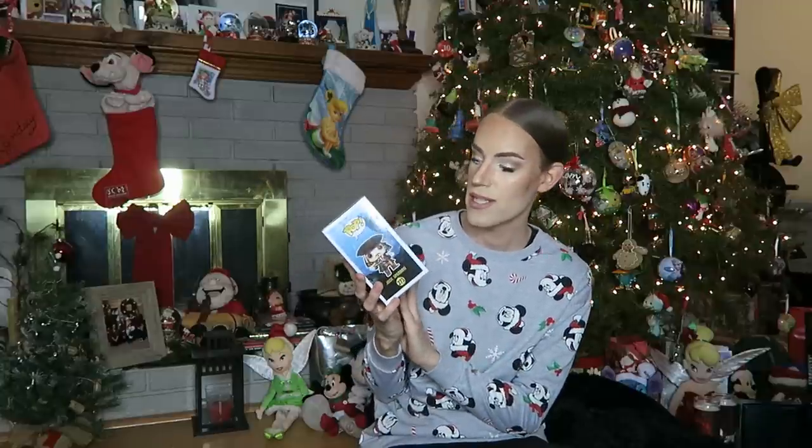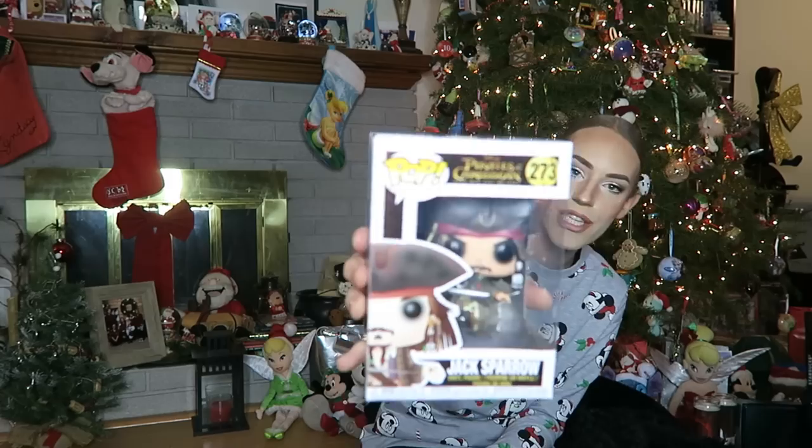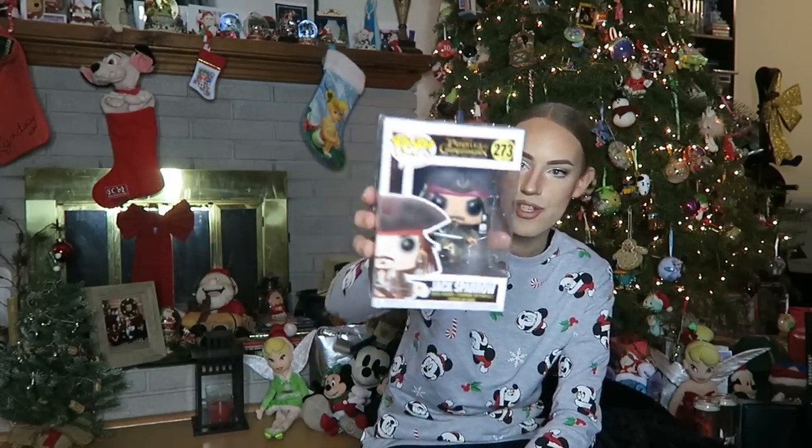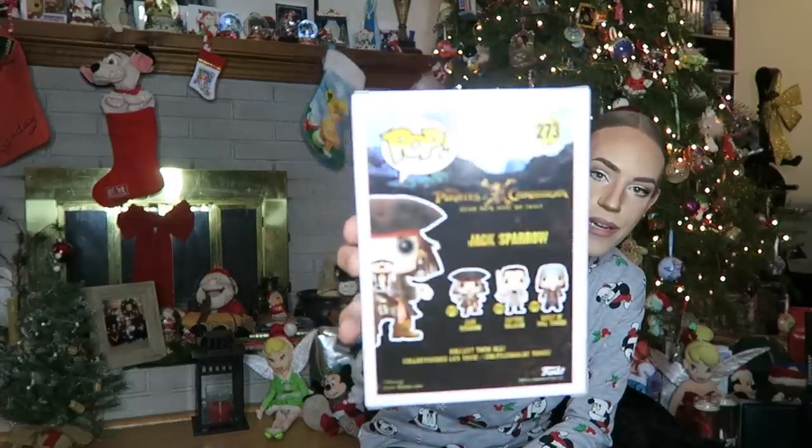Next up, I got another Pop figurine — this is the Pirates of the Caribbean: Dead Men Tell No Tales Jack Sparrow figurine. I don't have any Jack Sparrow or Pirates of the Caribbean ones, so I'm super stoked to have this in my collection now. I loved the Dead Men Tell No Tales movie — I thought it was one of the best Pirates of the Caribbean films in the franchise. Can't wait to put it up with all my other hundred Pop figurines around the house.